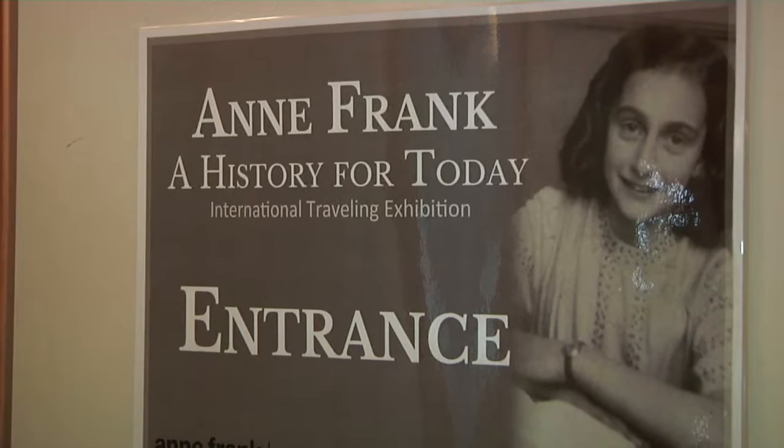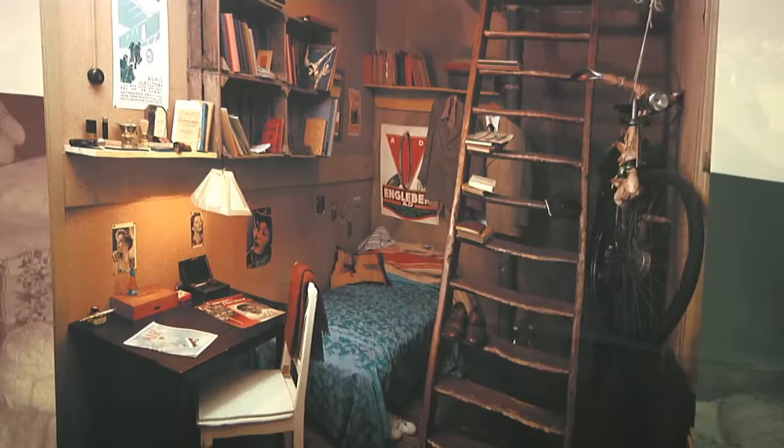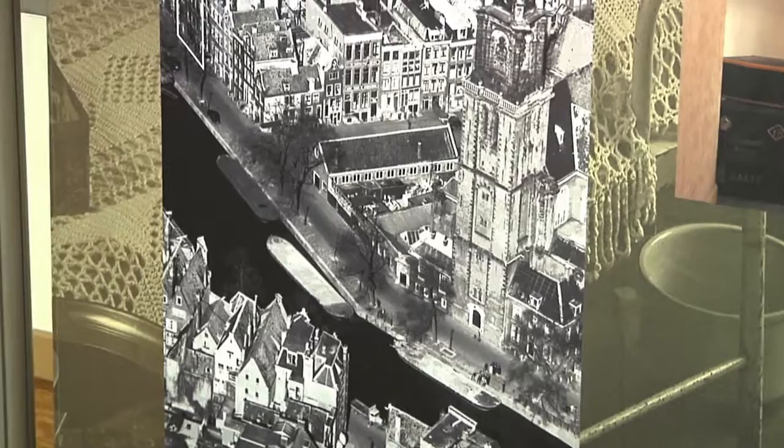Anne Frank was a little girl during the Holocaust, the Second World War between 1940 and 1945. In 1942 she had to go into hiding with her family. Her father decided and prepared that they should live in the house behind his company in Amsterdam.